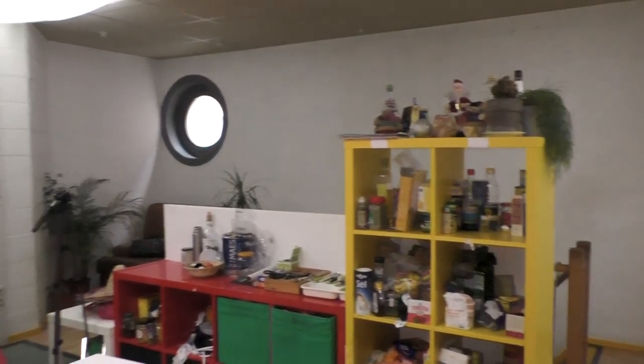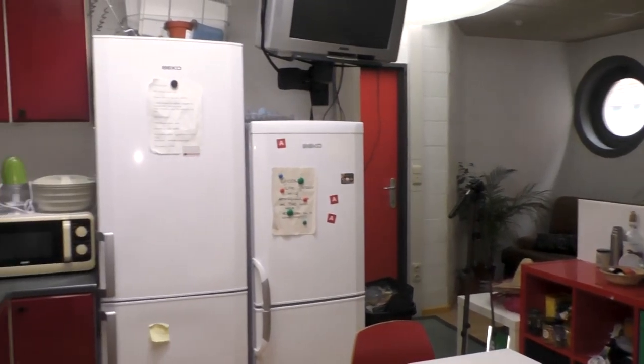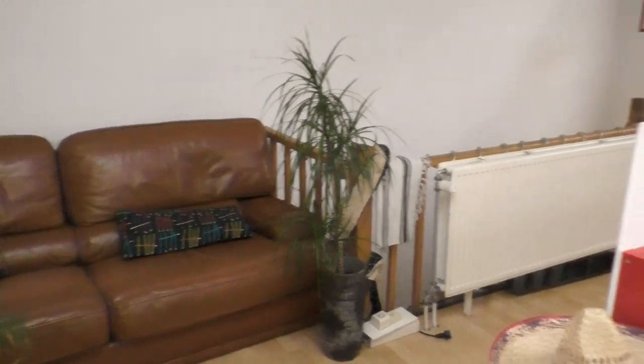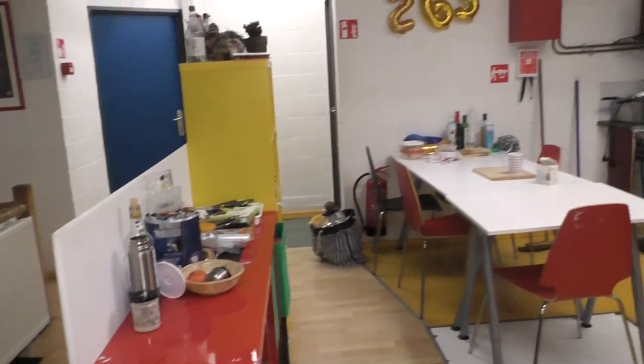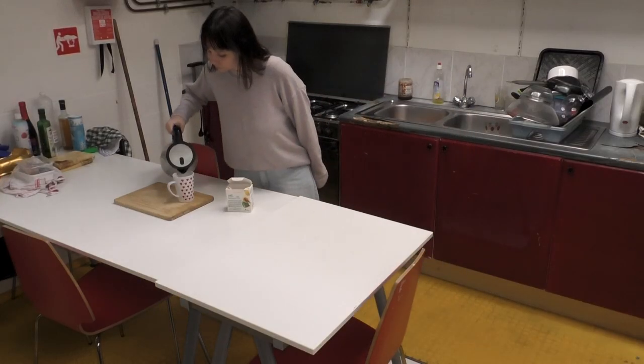On the first floor there is the common kitchen area in the middle and four other student rooms on the side. Each one of us has their own space in the fridge and also on the food shelves. Everything from cutlery to plates and appliances is included in the renting price — we did not have to buy anything for the kitchen besides dish soap, garbage bags, and sponges.